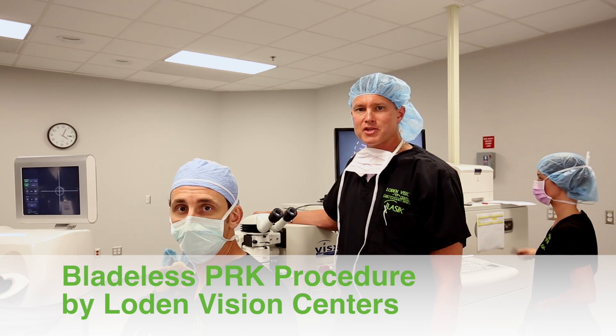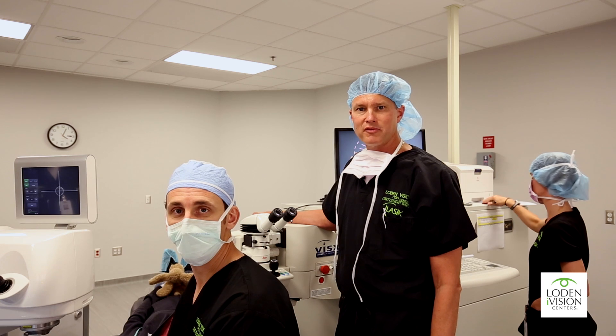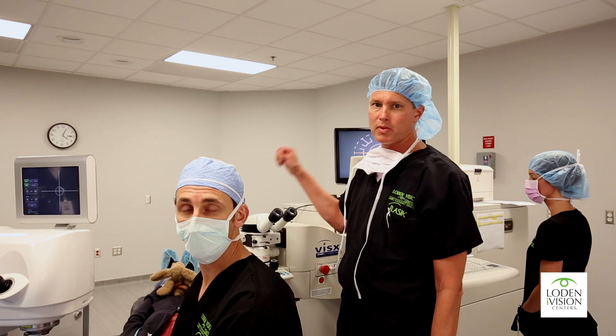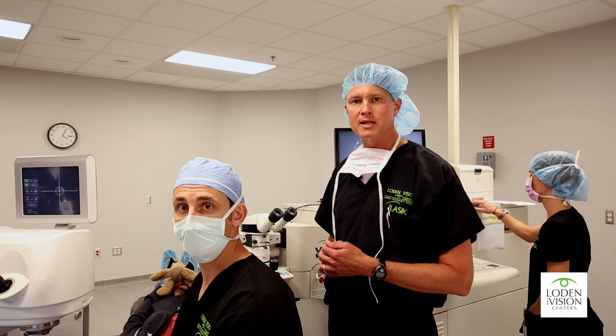Hi, I'm Dr. James Loden at Loden Vision Centers. This is Dr. Terry Doherty, Director of Corneal Services for Loden Vision Centers, and we're here with Angela. Angela's getting a bladeless custom PRK treatment performed today. We want to show you start to finish how simple, how easy PRK is.